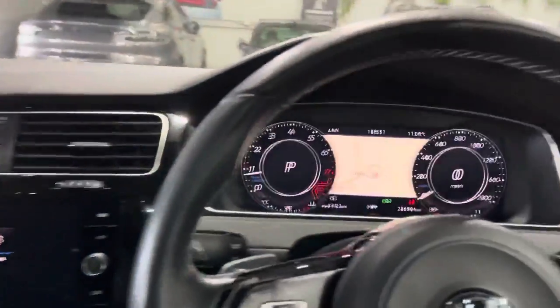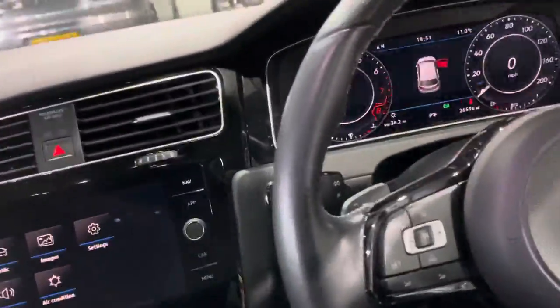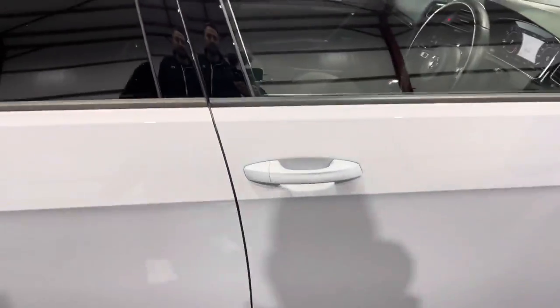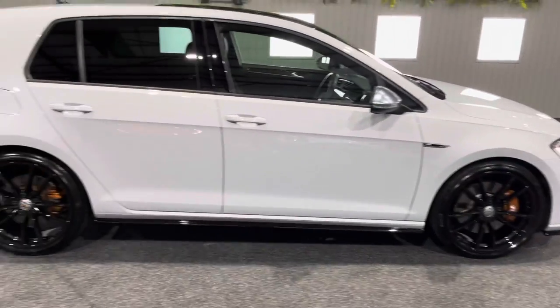Done just over 26,000 miles by its one and only owner and it's in lovely condition. This guy properly cherished his Golf R, and you can see why — he's picked some of the nicest options and it looks absolutely fantastic.